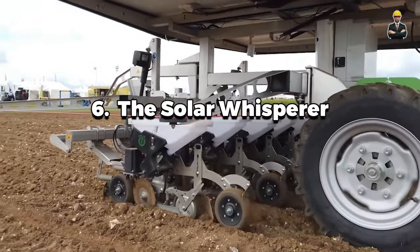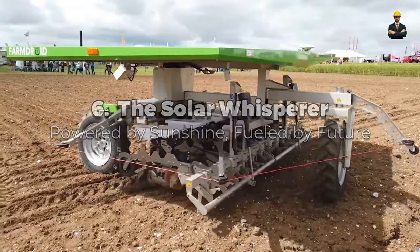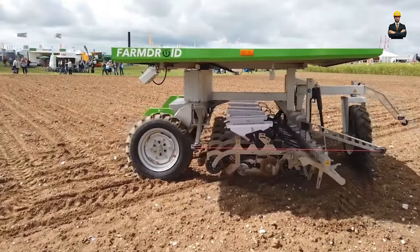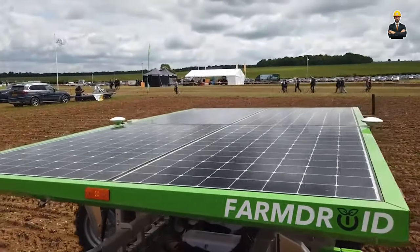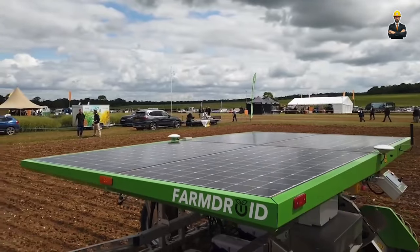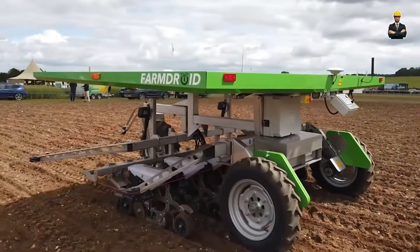Number 6 is the Solar Whisperer, powered by sunshine and fueled by the future. This sleek driverless loader glides silently across fields, powered by the sun. No longer are farms choked by diesel fumes or reliant on fossil fuels — this sun-powered wonder harnesses abundant solar energy, capturing it through its expansive solar panel skin.